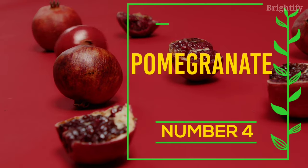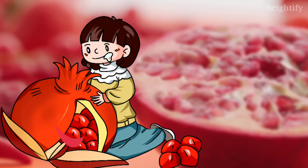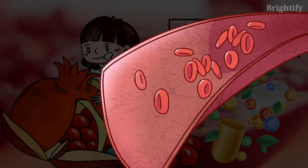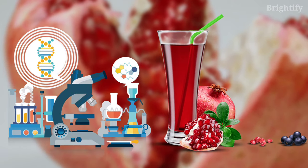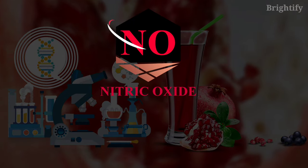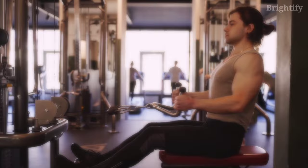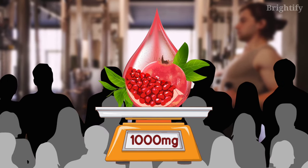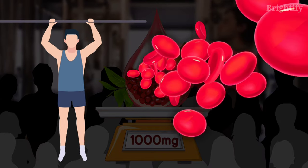Number 4: Pomegranate. Pomegranates are delicious, juicy fruits that are rich in nitrates and polyphenol antioxidants, which are potent vasodilators. In a test tube study, pomegranate juice was found to preserve nitric oxide from oxidative damage while also enhancing its activity. A study in 19 people found that taking 1,000 mg of pomegranate extract 30 minutes before working out increased blood flow and exercise performance.